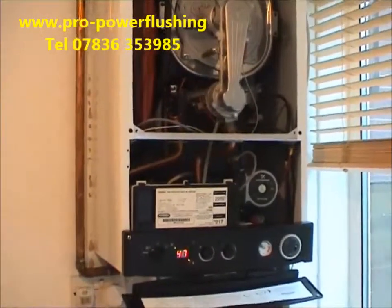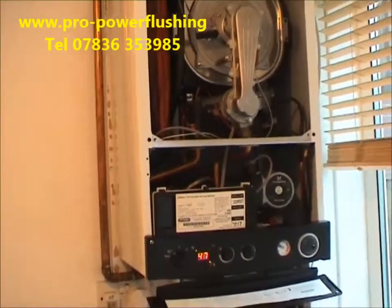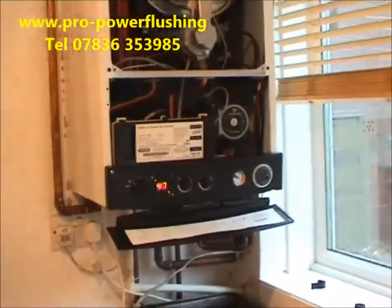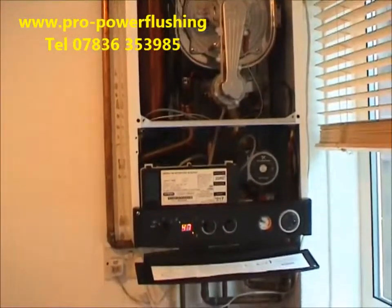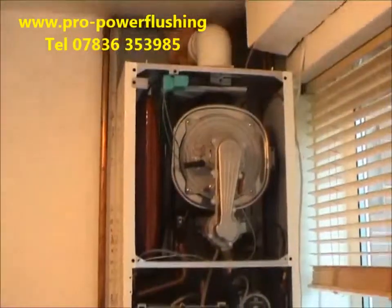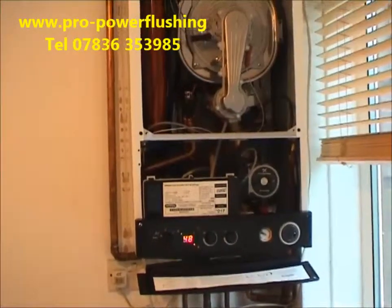Hi. How's the pro power flushing? We've done the power flushing now. We've added the inhibitor, etc. The boiler's fired up — it's firing up really nicely. The flow and return pipes are getting nice and hot. This particular customer had two other engineers out to look at this boiler and they couldn't sort it out. But we've come along today, power flushed it, found a few issues here and there, and it's heating up really nicely — it's all working properly now.